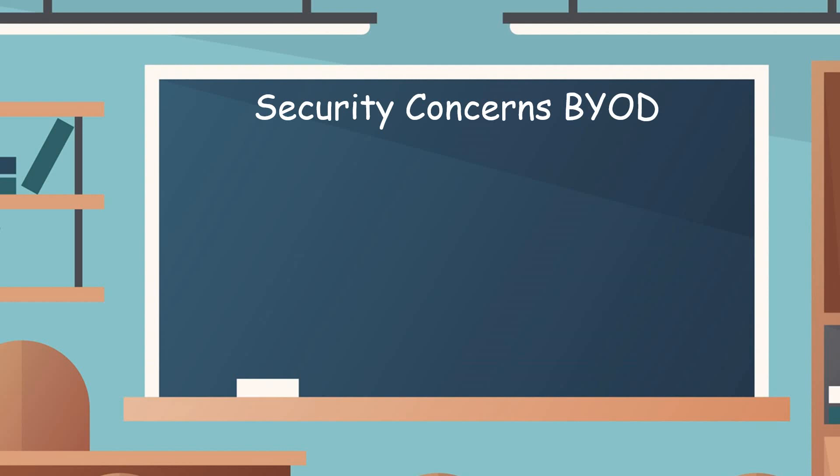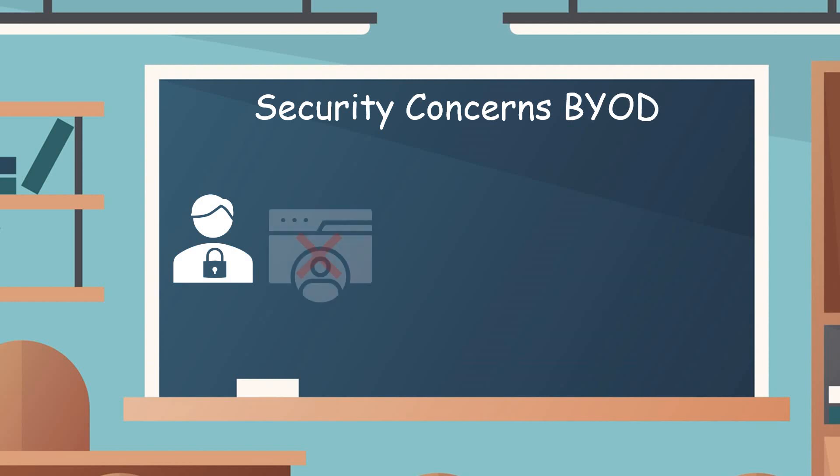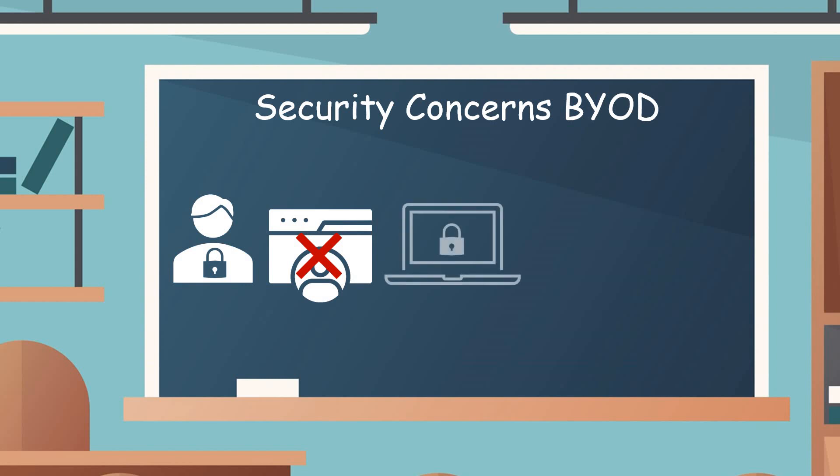On security — the major concern around BYOD — you can't manage what you can't see. Droplet has a very different approach to security and simplifies managing BYOD. The first thing we do is lock the end user down, whether that's a student or a contractor. We remove their access rights so the only thing that user can do is launch an application — they cannot add, delete, or modify an application.